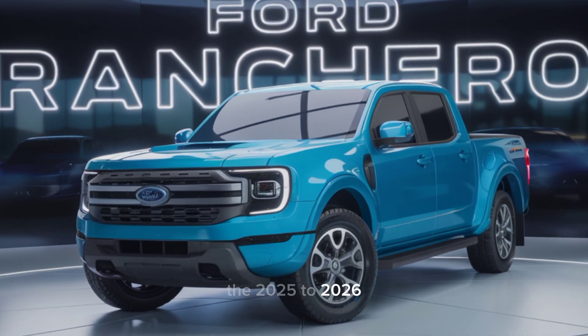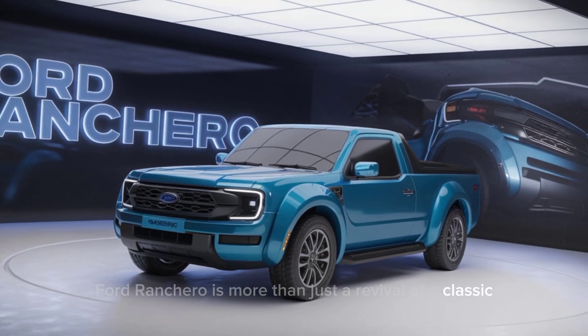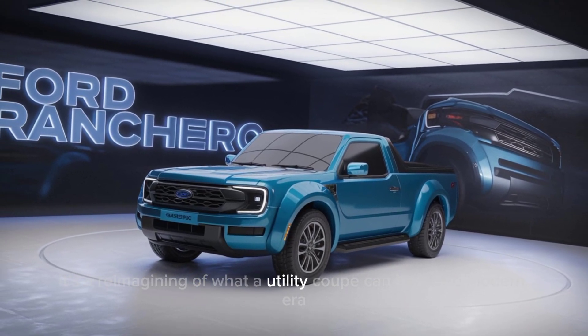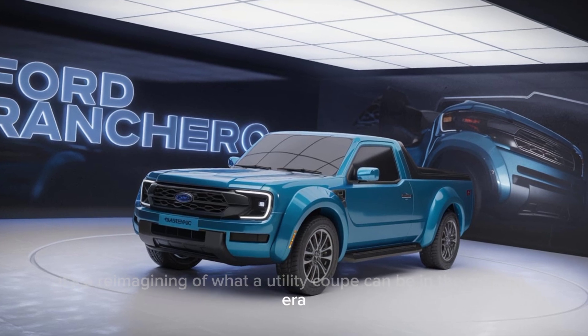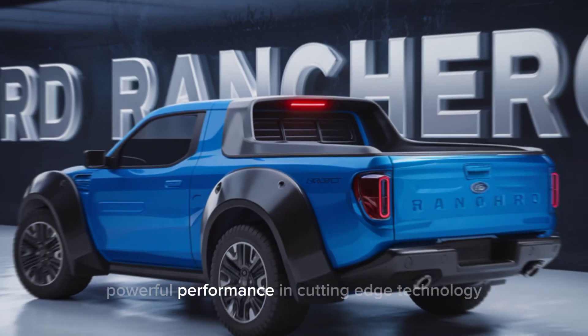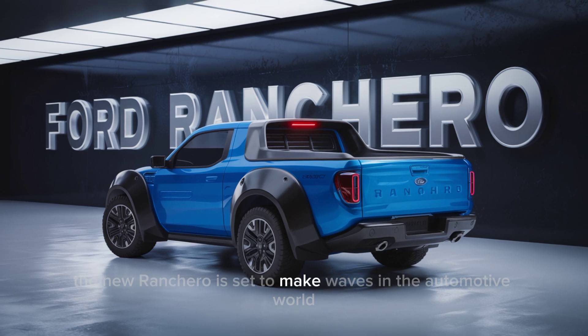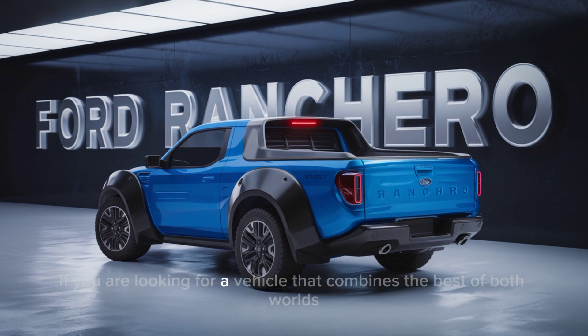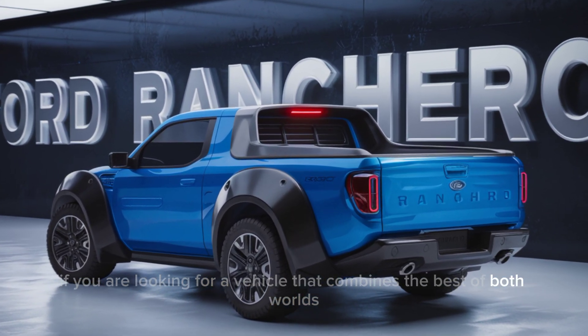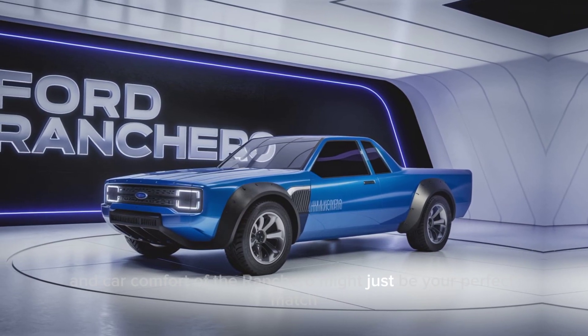The 2025-2026 Ford Ranchero is more than just a revival of a classic — it's a reimagining of what a utility coupe can be in the modern era. With its stylish design, powerful performance, and cutting-edge technology, the new Ranchero is set to make waves in the automotive world. If you're looking for a vehicle that combines the best of both worlds — truck utility and car comfort — the Ranchero might just be your perfect match.